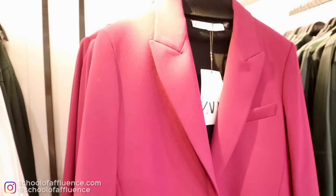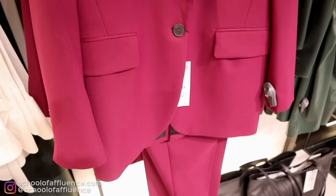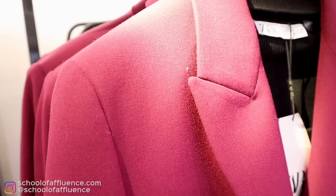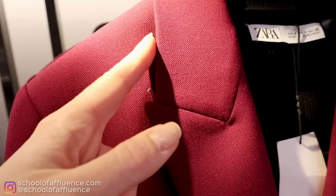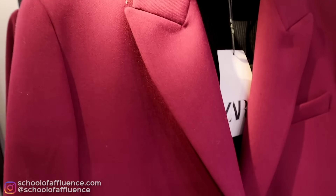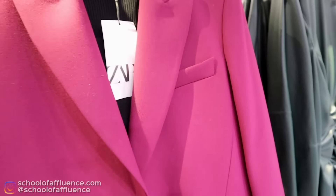This jacket is really, really good — it's actually a whole suit. The material is more expensive looking, somehow more durable, a little bit more structured. You can see the seams here — that gives away whether a garment is expensive or not. So this one is definitely a yes.